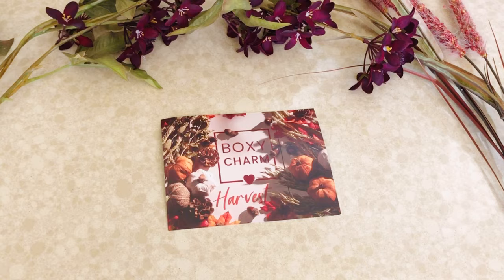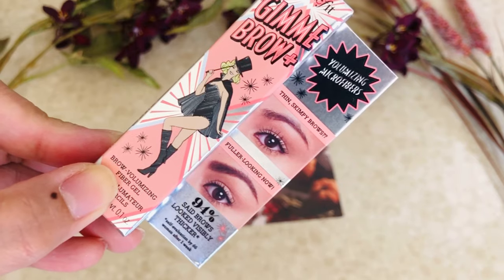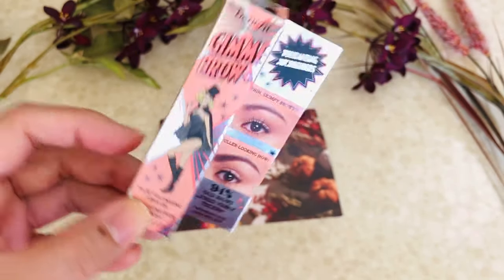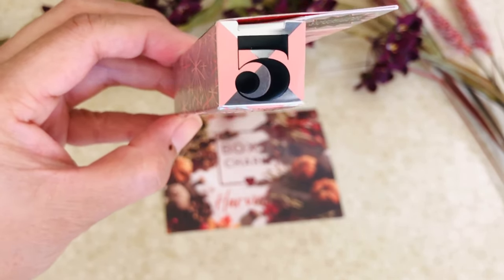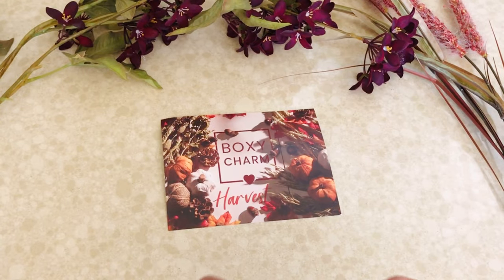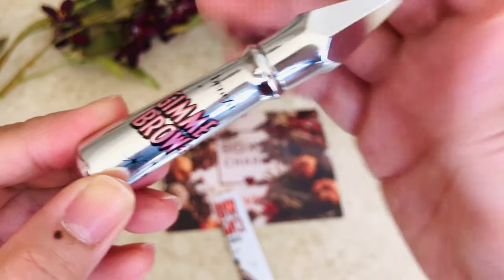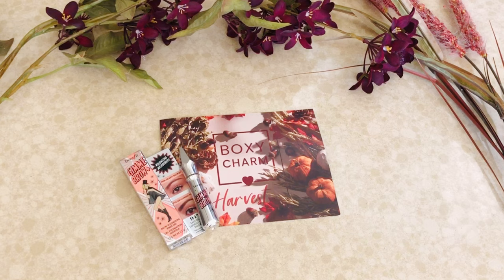First off, let's start with my choice item, which is the Gimme Brow. Nothing new — I knew I needed a replacement. I was running out of my old Gimme Brow so I decided to get this. I usually use color 4.5, which is like second to the darkest shade, but I got the 5 this time. I thought it wasn't gonna work out, but it's not bad. This is one of the best brow products in my opinion — gives you those hair-like strokes that no other brush can do. The brush is really unique compared to other brow gels, so definitely worth the money.